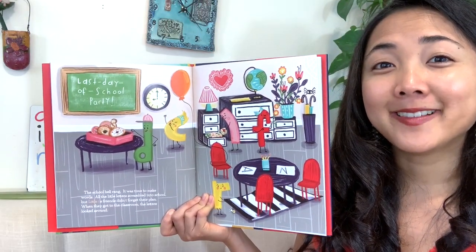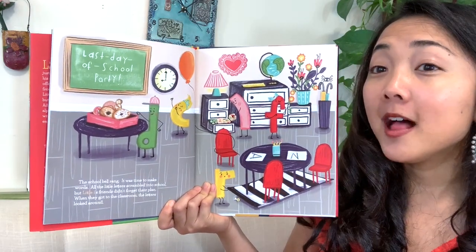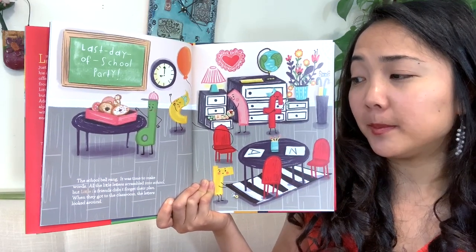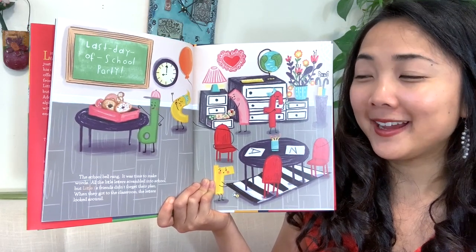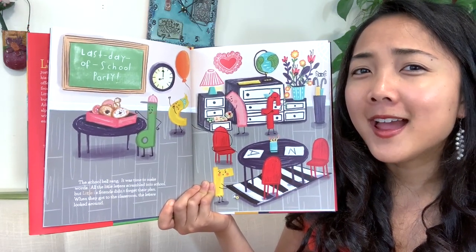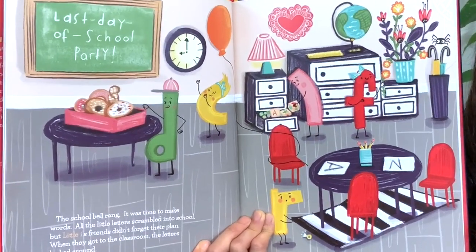It looks like they're back inside the classroom, and this kind of reminds me of the same classroom from the punctuation story on Wednesday. The school bell rang — it was time to make words. Remember how they did that in school in the other story? All the little letters scrambled into school, but little I's friends did not forget their plan. When they got to the classroom, the letters looked around — so what are they looking for? A new dot for I.